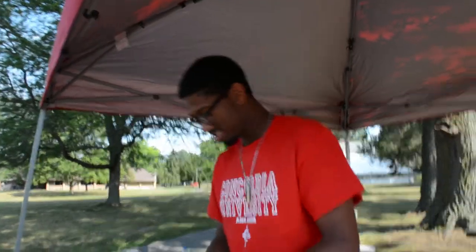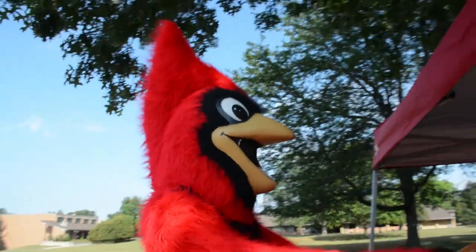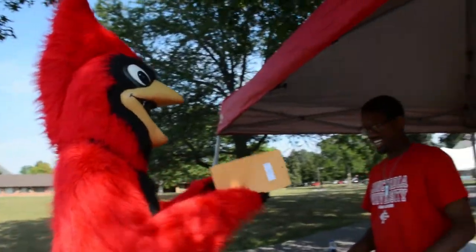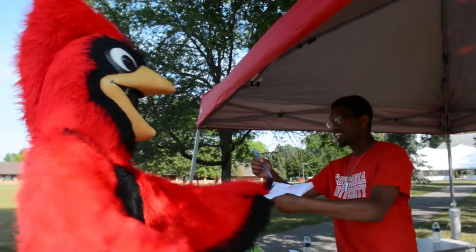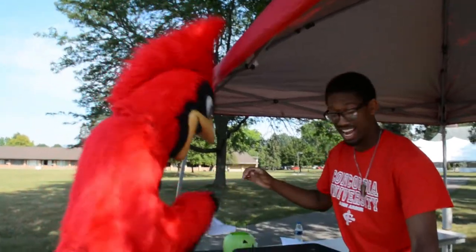Before you can receive your keys and ID — if you didn't get one in Central Campus — there are a few forms to fill out. Here you will be given a FERPA form, a mailbox key contract, and an RCI, which is an inventory of what the room looks like when you arrive.